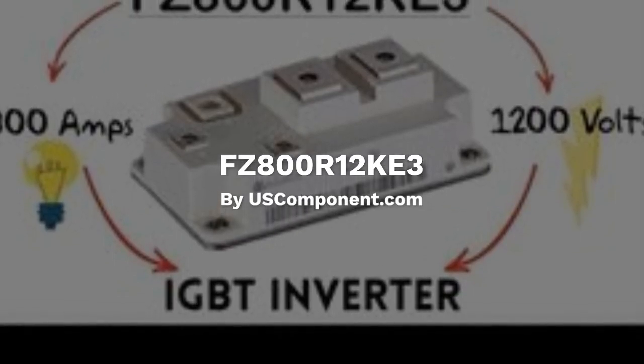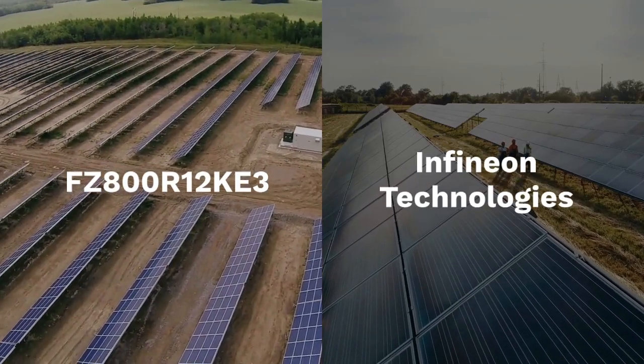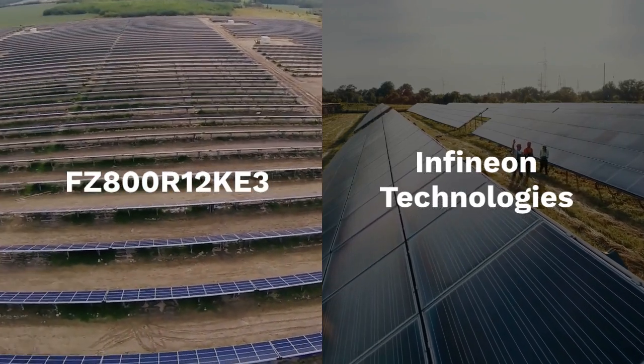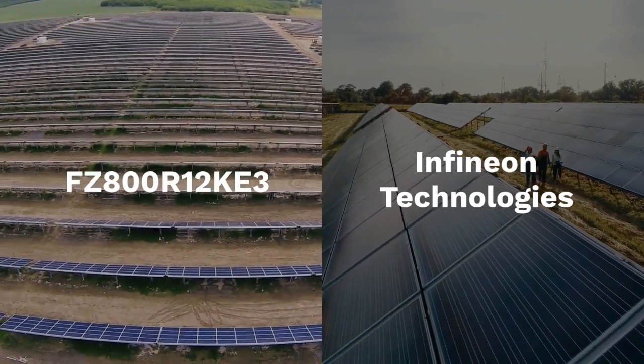FZ800R12KE3 by USComponent.com. The FZ800R12KE3 is a high-power IGBT — insulated gate bipolar transistor module — manufactured by Infineon Technologies. Here's a concise overview.